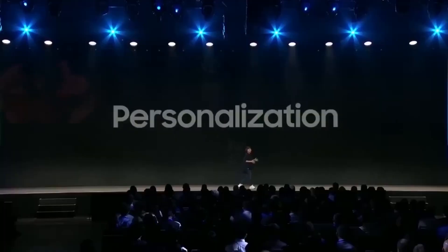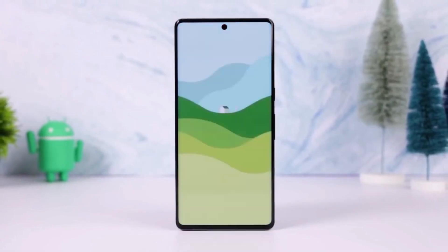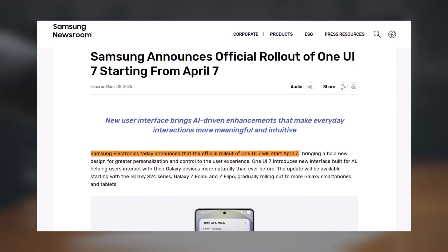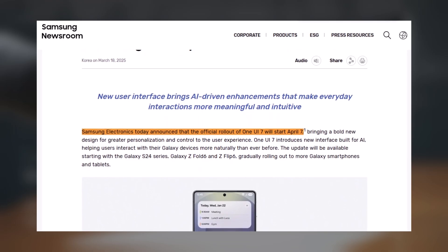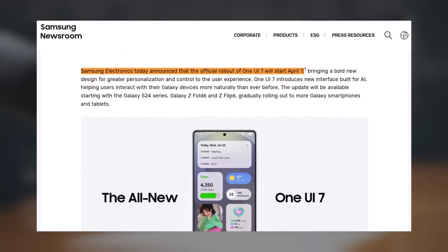If you want a Samsung Galaxy phone, get ready. Samsung has officially announced that the stable version of One UI 7, based on Android 15, will start rolling out on April 7, 2025. Galaxy users have been waiting for this update for months, and now it's finally happening.